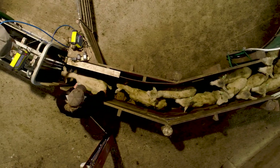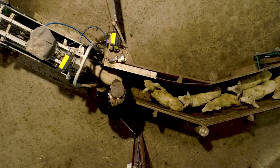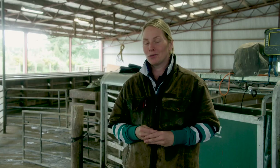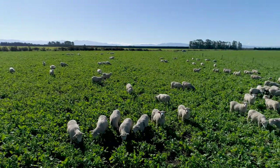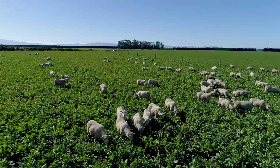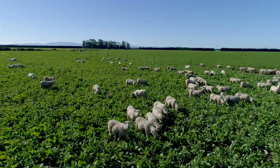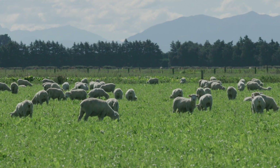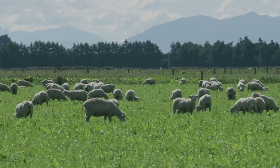My target for lamb growth rates here is ideally anywhere between 250 and 500 grams a day, although I've found in the last few years that sometimes you can be quite happy with 180 grams a day. I've learned to accept and interpret the climate and conditions — for example, if you've had high rainfall, low dry matter in your feed, not a lot of sunshine, and it's a bit colder, achieving 180 grams a day is actually not so bad at all. But in general I'm pretty stoked with 450 grams a day.